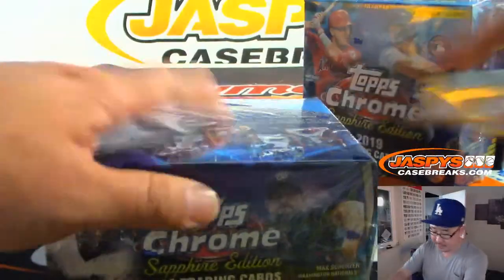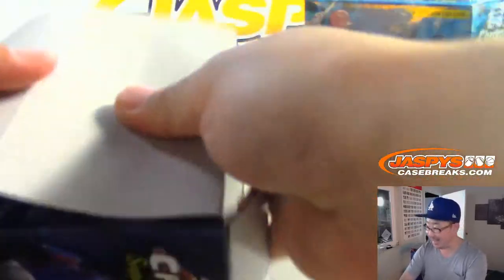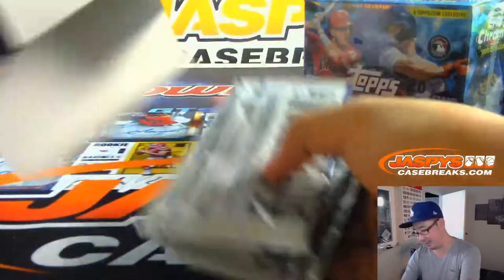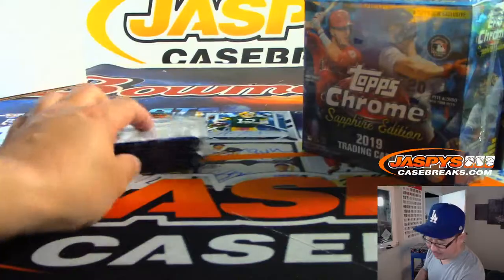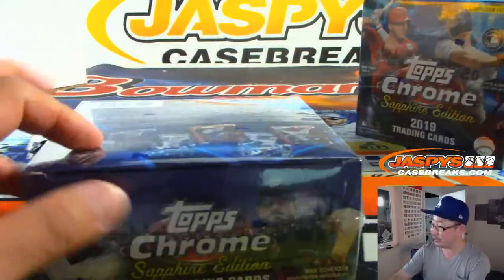And away we go. I'm going to open up all the boxes first and then we'll go through each stack of packs. Watching the NLDS, bottom of the 5th inning. Cardinals jumped on the Braves early and often — they're up 13-1. They were up like 10 or 11 in the first inning.